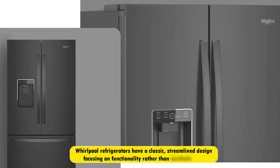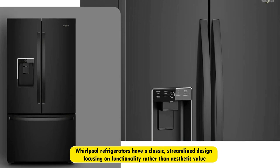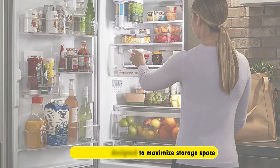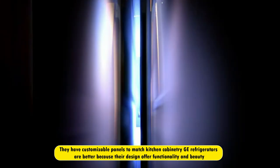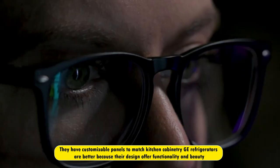Design. Whirlpool refrigerators have a classic, streamlined design, focusing on functionality rather than aesthetic value. The inside is designed to maximize storage space. Conversely, GE Refrigerators have a more modern and sleek design, focusing on functionality and beauty. They have customizable panels to match kitchen cabinetry. GE Refrigerators are better because their design offers functionality and beauty.